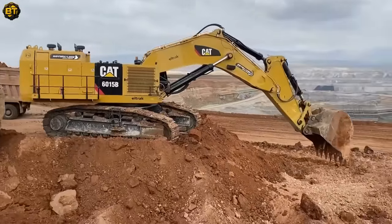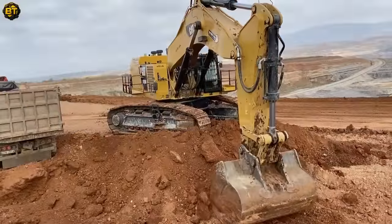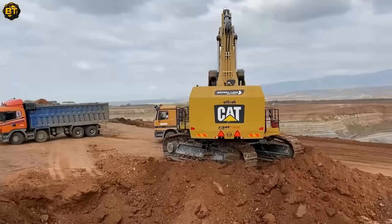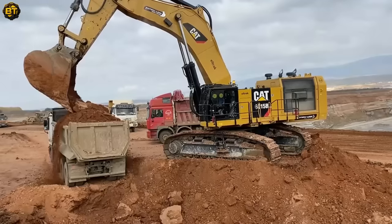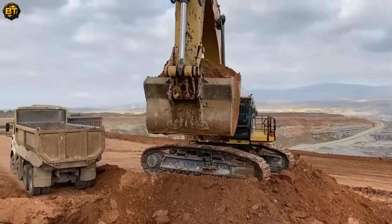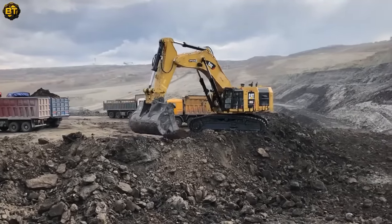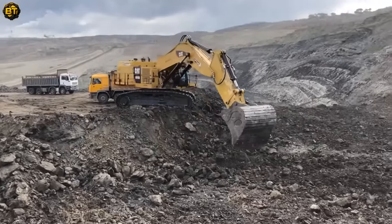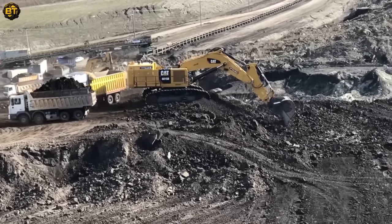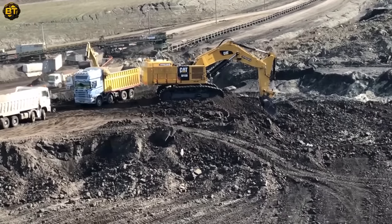The remarkable Mercedes and MAN trucks showcase their prowess in handling massive loads with ease. Mercedes trucks, known for their robust build and cutting-edge technology, offer unparalleled comfort and safety. MAN trucks impress with their exceptional fuel efficiency and durability, navigating challenging terrains effortlessly. Their high payload capacity is brought to life as the Caterpillar 6015B loads them with material, central to the operations at Sotiriadis Mining Works. Witness the seamless interaction of these heavy-duty machines creating an industrial ballet that's a testament to human innovation in the mining industry.